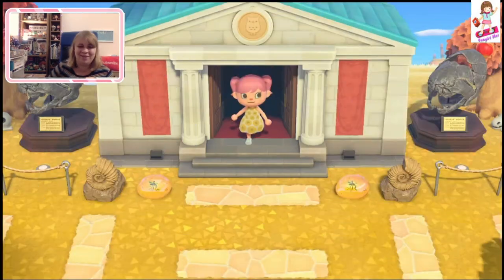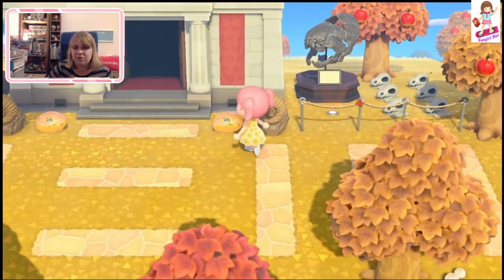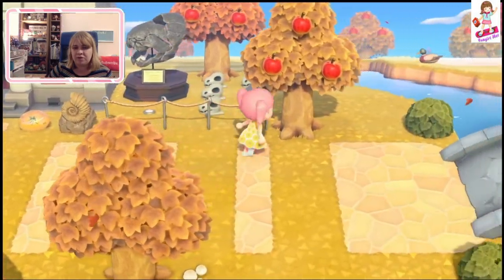Bye, Blathers — the only NPC I can talk to, apparently. Okay, so we're back outside. I like what they've done with the amber, that looks nice. And I like the little fossils behind.